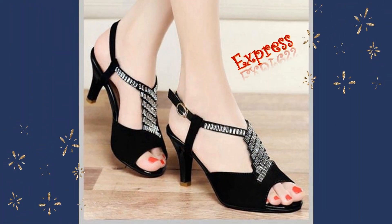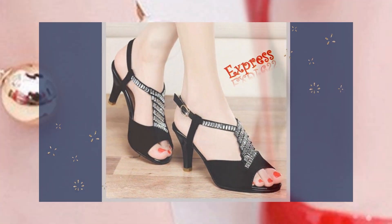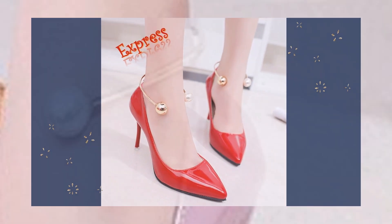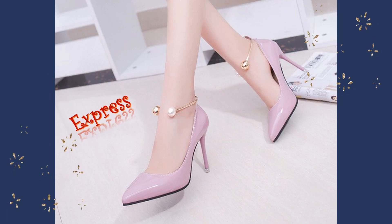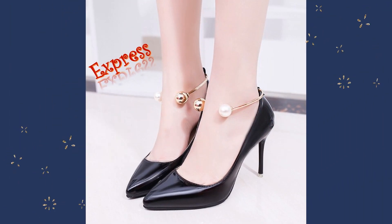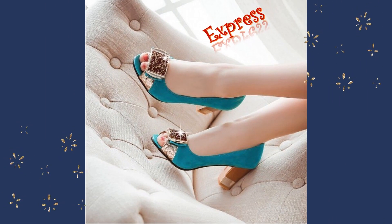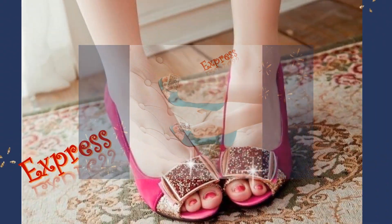We understand that finding the perfect pair of high-heel sandals can be a challenge, especially with so many styles and designs to choose from. That's why we're excited to let you know that you can find a curated selection of high-quality and elegant women's sandals on Amazon. You can find the purchase links for Amazon women's sandals in the description box.